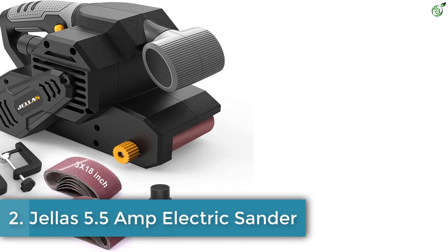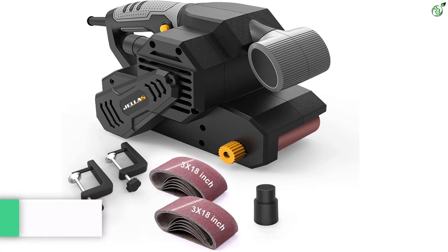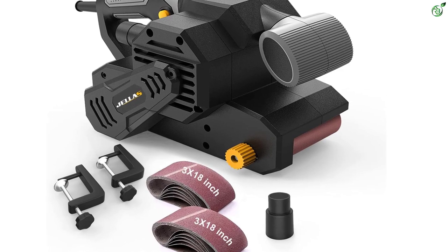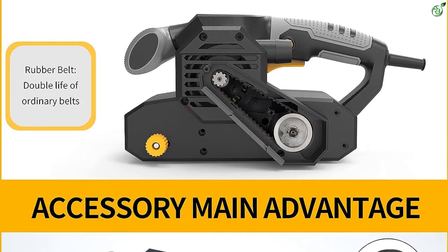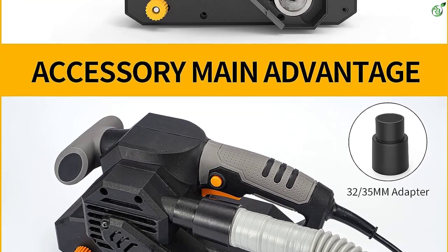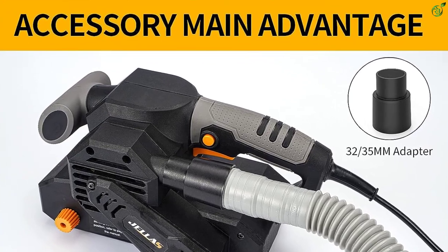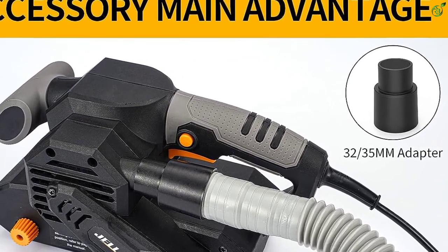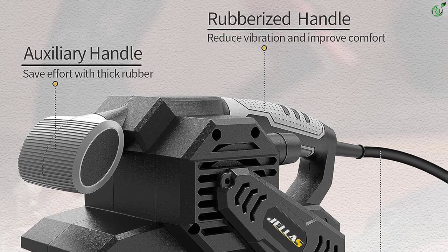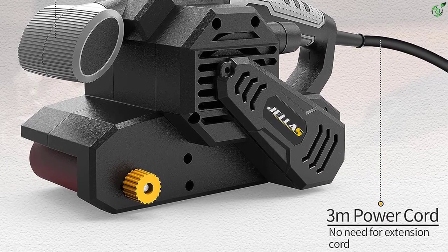Number 2: Jellas 5.5 Amp Electric Sander. Jellas is a specialized brand in woodworking tools and they have a wide range of DIY tools for enthusiasts. In fact, Jellas has become a popular name among professionals as well. The Jellas 5.5 Amp Electric Sander is a great belt sander that is both powerful and versatile. It comes with two metal clamps by which you can fix the sander to the table firmly and sand small objects for a longer duration of time. The durability of the machine and the motor is top-notch thanks to pure copper and superior rubber material construction.